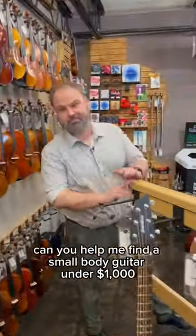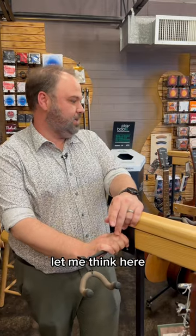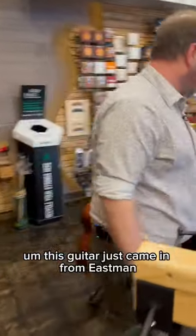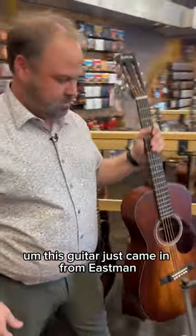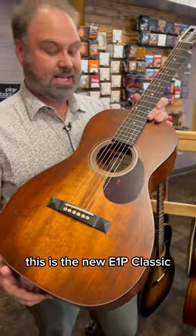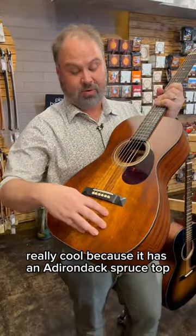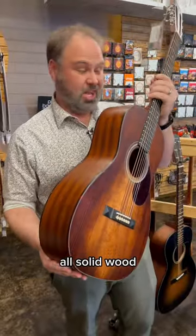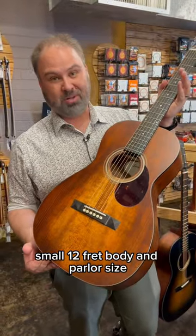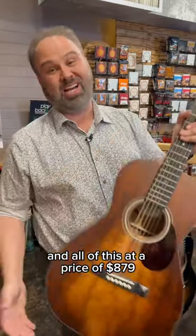Can you help me find a small body guitar under a thousand dollars? Yeah, I can. I just got these in — they're pretty cool. This guitar just came in from Eastman, this is the new E1P Classic, the Blues Master. Really cool because it has an Adirondack spruce top, all solid wood, plays great, small 12-fret body, parlor size — and all of this at a price of $879.